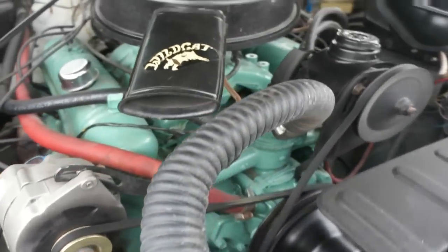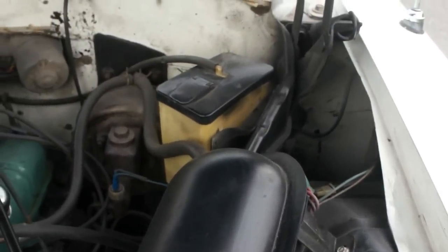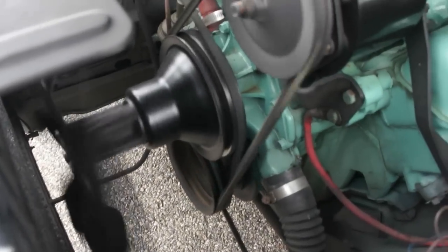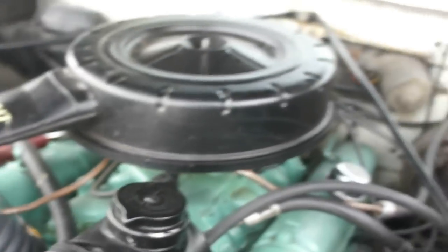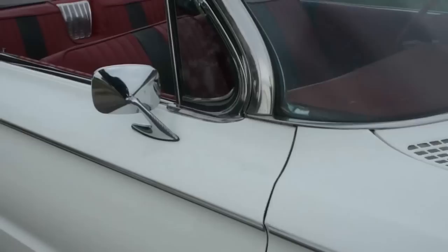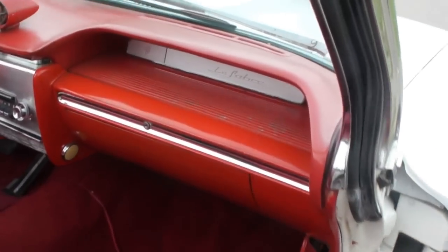Runs real nice, plenty of power. Frame and everything's real solid in this car. Brand new battery, you can see. Sounds like there's a little exhaust leak.